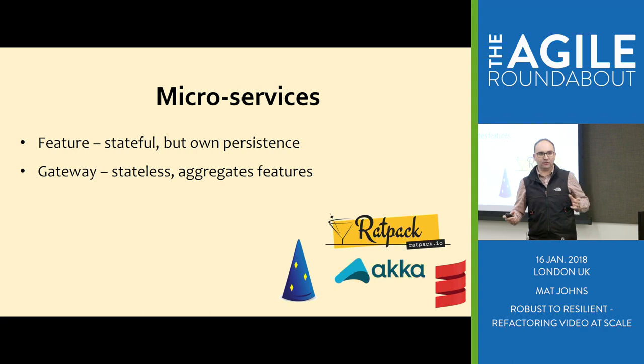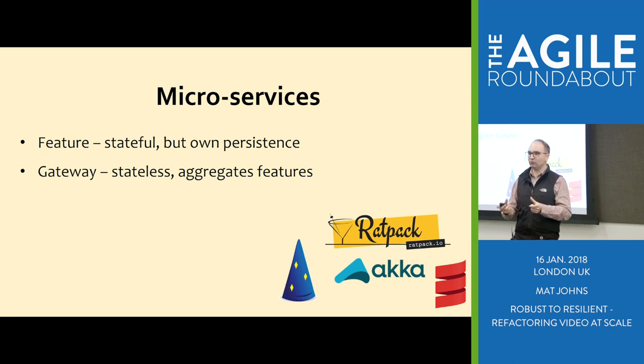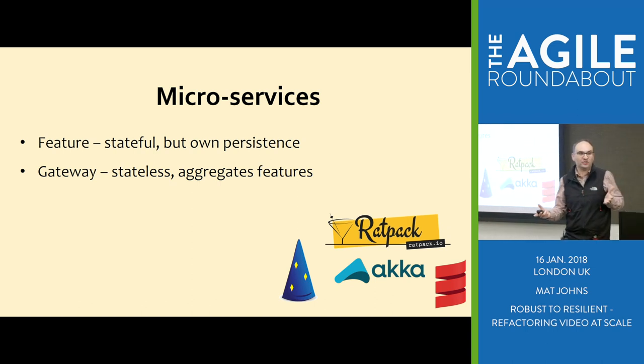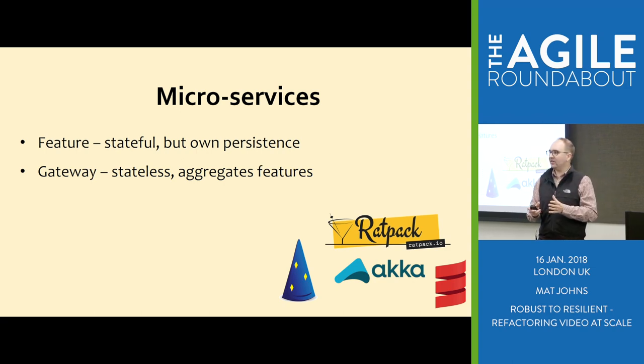Another type of service we need to bring it all together — whilst you've got all these individual features, they're not a product in their own right. You need to glue them together to create a real end-to-end journey. So you end up with a second type of service: a gateway service. These are pretty much stateless — they don't do much in themselves other than receive a request, make a bunch of calls to exercise a business journey, and return a response.